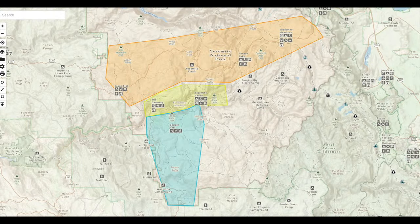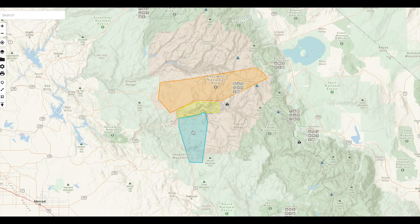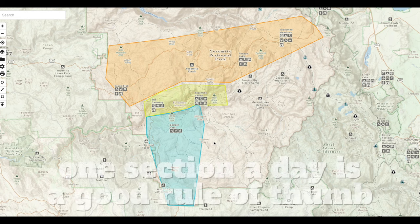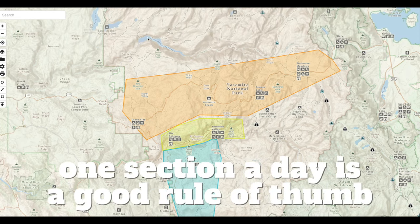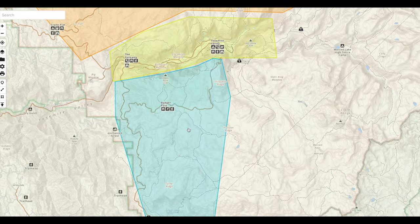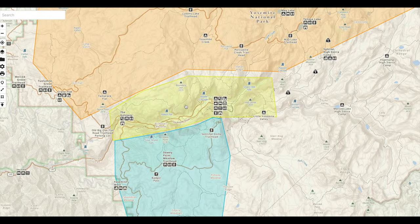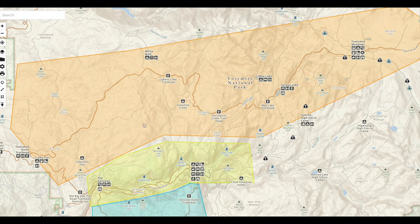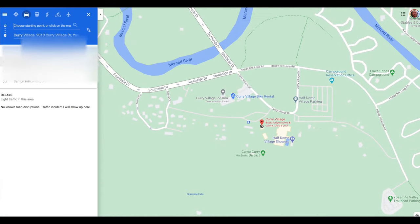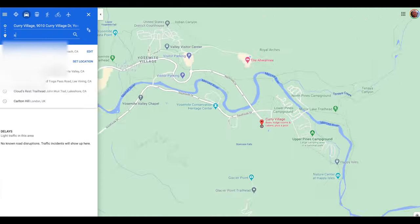Yosemite is a big place and it can take you potentially hours to drive from one end to the next. It helps to chunk the park into sections. In general, you have Wawona in the south, Yosemite Valley in the middle, and up north you have the Tioga Road area. Depending on traffic, it's roughly 45 minutes to an hour and a half to drive between each one of these areas.